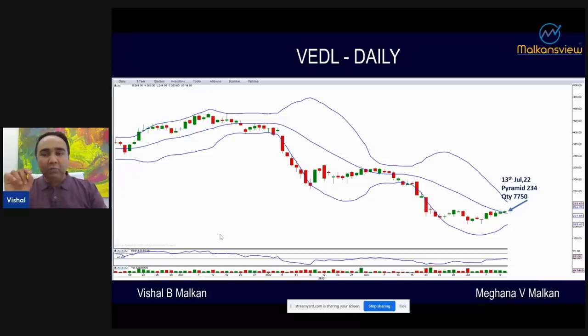Then two days later, the moving average signal appeared. I added another 7,750 shares, making it a position as of 13th July. Then a red candle came, and the next time it came I got support — the open and low were the same. That day, OPL Round 1 students also got all the trades.